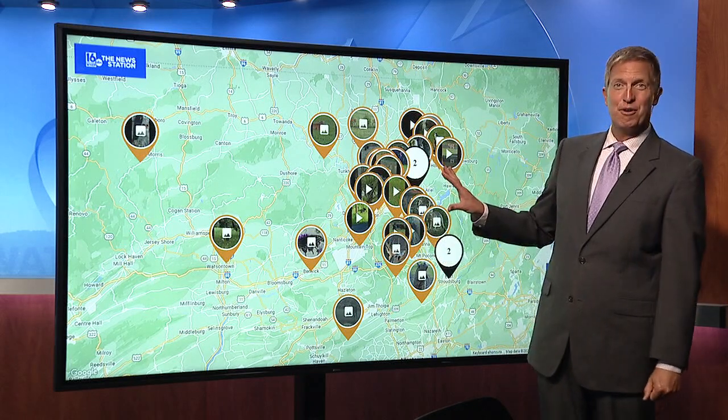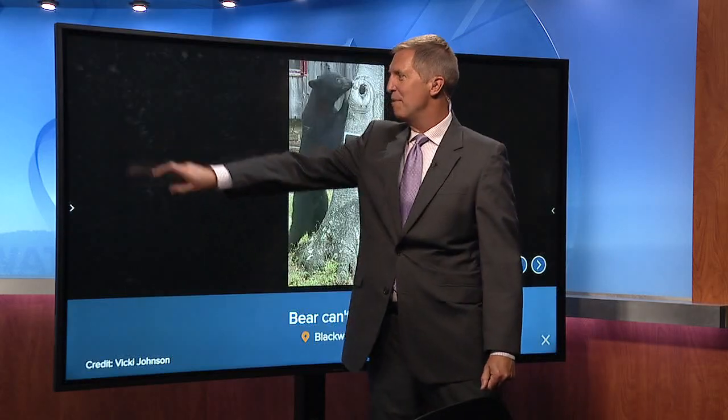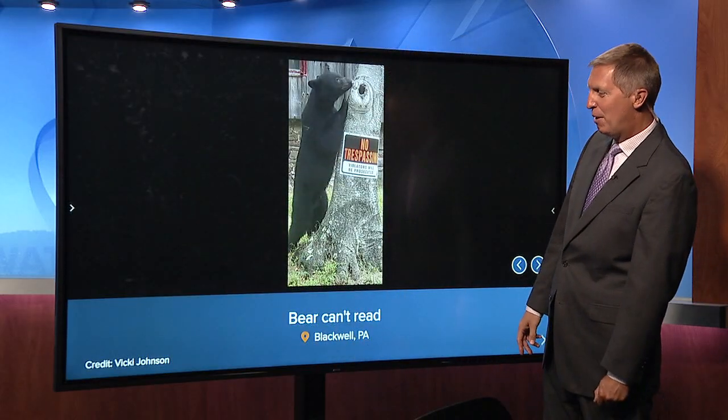Look at all these icons. These are all photos and videos that you have sent to Wildlife Wednesday, thanks to Near Me on the WNEP app.